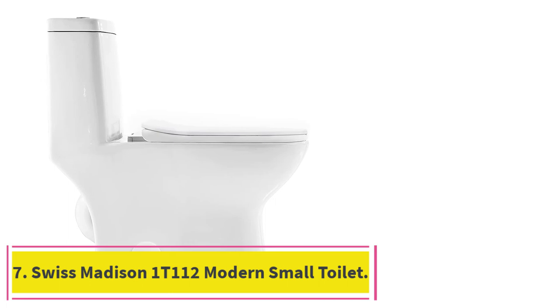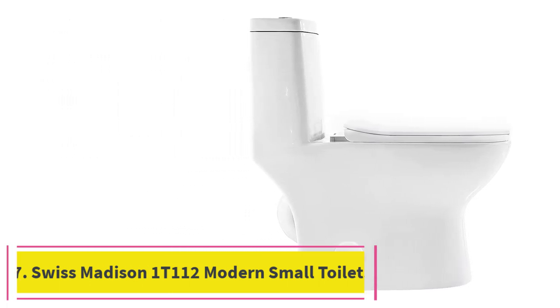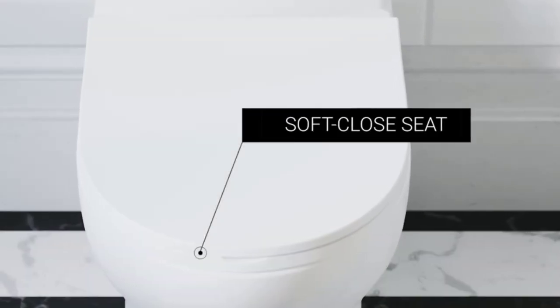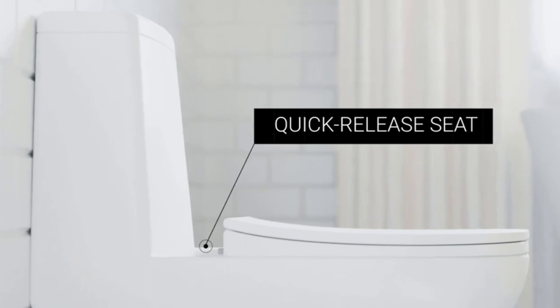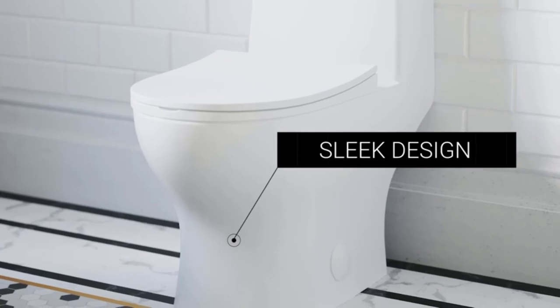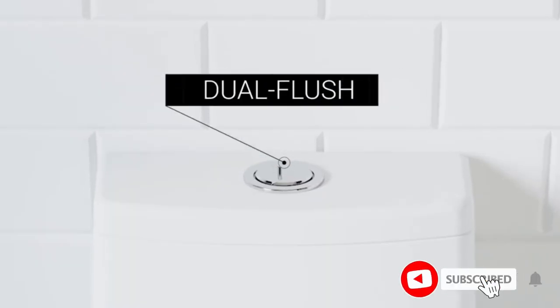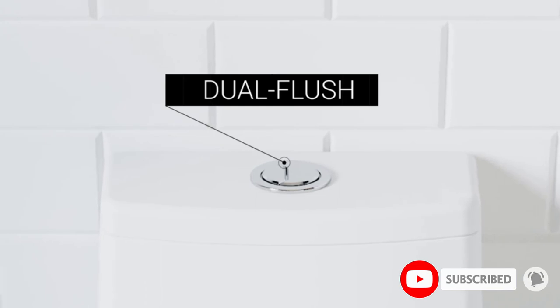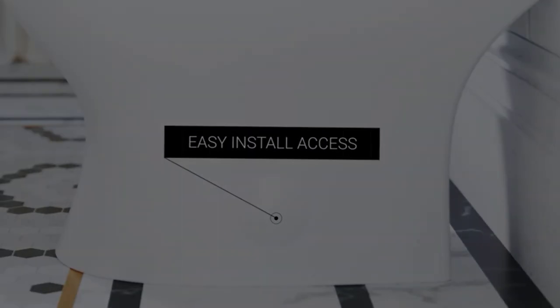At number 7: the Swiss Madison 1T112 Modern Small Toilet. The Swiss Madison 1T112 has a sleek and compact design. Its winning quality is the comfort height, which makes the toilet great for people with back and knee problems. Sitting on and getting up from this toilet is easy regardless of physical limitations. The bowl is elongated, which not only makes the item more compact but also increases the comfort level.